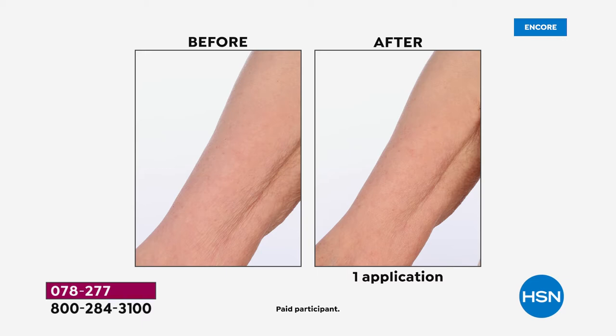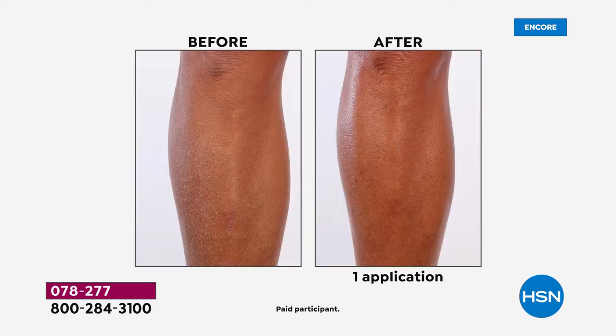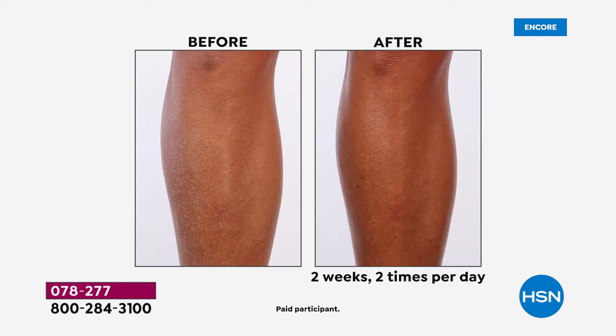Are you ready for this? If you have crepey skin, if you have sagging skin, if you're looking for an incredible body butter with the power of a skincare product, this is what you want. For face and body, you can treat yourself. This is a proprietary complex made with 40% peptides.